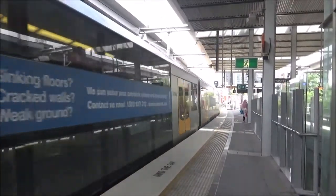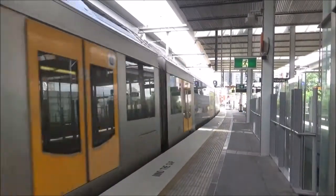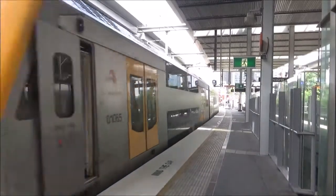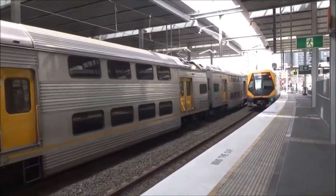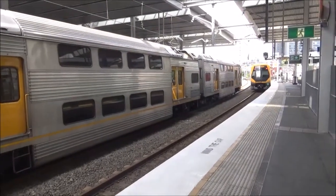As seen departing platform number 3 on a Schofield service, we have an M set — M31 is the set. And over on platform number 4 we have a city circle service.